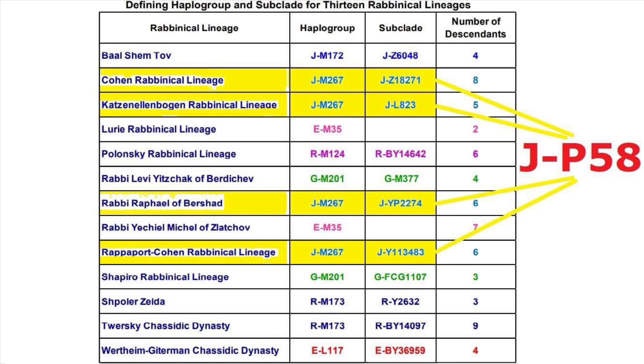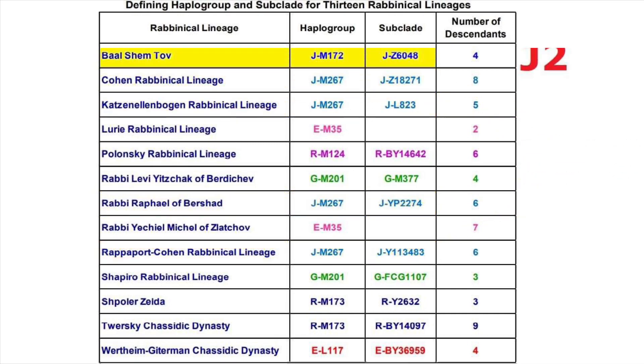So again, not a major surprise that Kohen lineages are among the prominent J1 carriers — or more specifically, carriers of J-P58. That aside, where this does get more interesting is the haplogroup assigned to the Baal Shem Tov, who is the founder of the Hasidic movement. While he has a J-haplogroup as well, it's a subclade of J2.